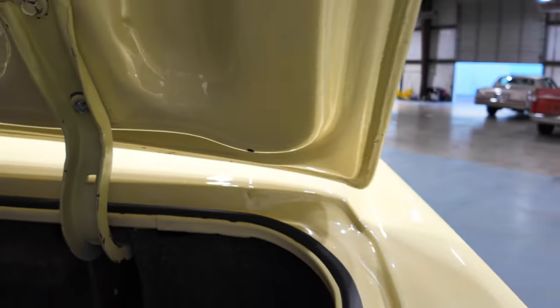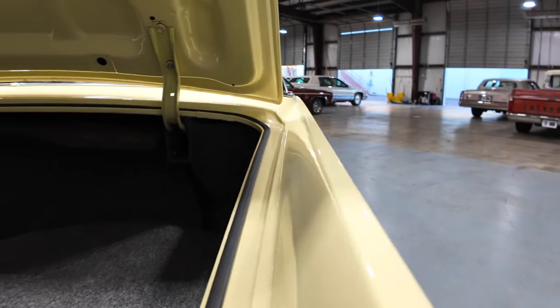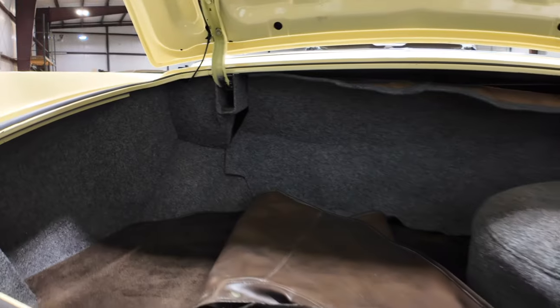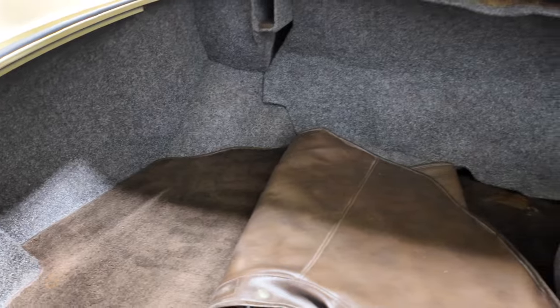I wish we had smell-o-vision — she smells exactly like a new car. Trunk is nice and clean. Convertible boot and spare tire.